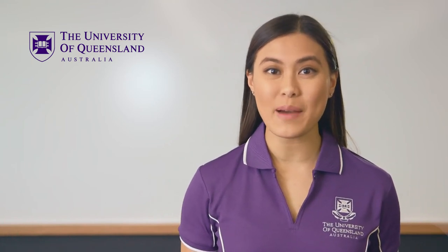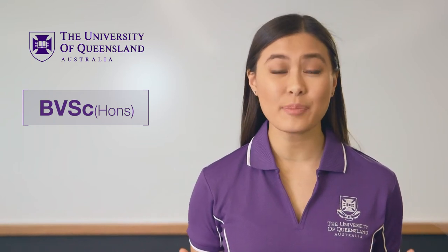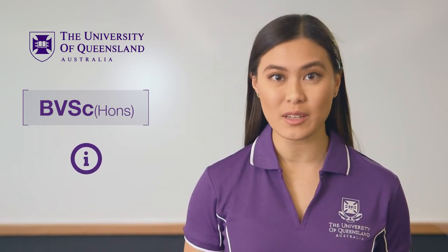Hi, if you're interested in studying a Bachelor of Veterinary Science Honours at the University of Queensland, here's some key information on how to apply and what you'll study once you're enrolled.